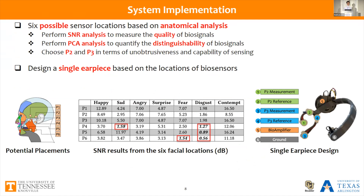We identified six possible sensor locations based on our anatomical analysis. We first performed a signal-to-noise ratio analysis to ensure signal quality at different locations. We observed that P4 to P6 has relatively higher signal-to-noise ratios. However, due to the intrusiveness of P1, which is very close to the eyes, we performed a distinguishability analysis to quantify the separability of biosignals for different facial expressions. We chose P2 and P3 in terms of unobtrusiveness and sensing capability, and then customized a single earpiece based on those sensor locations. The single earpiece of our device is 3D printed.